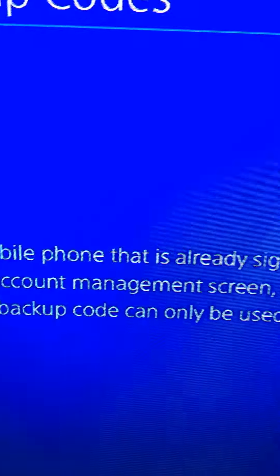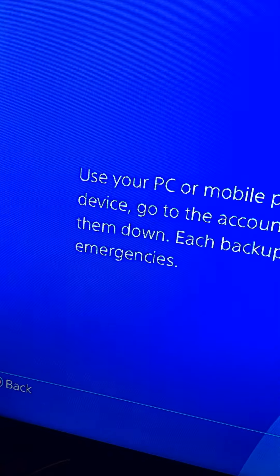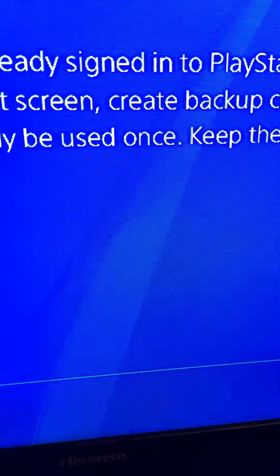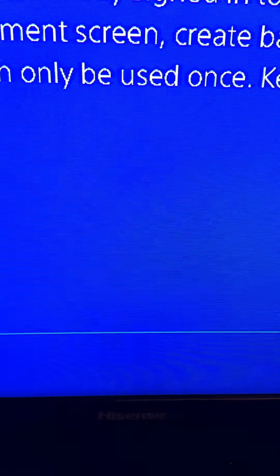It says you need a piece of your mobile phone that is already signed into a PlayStation Network on that device. When I go to do that it just shows the same thing again, so I can't do it. I went on my other account and got safe codes, put them into this one, and it says they're invalid. I'm thinking about just deleting the account.